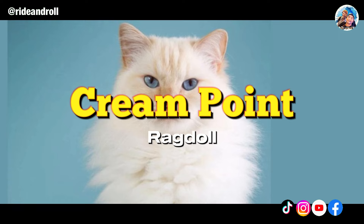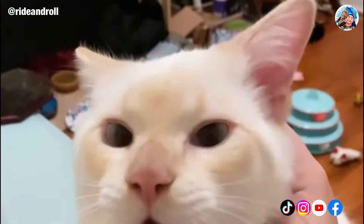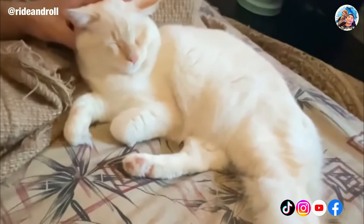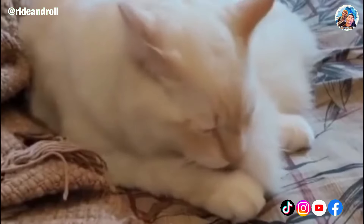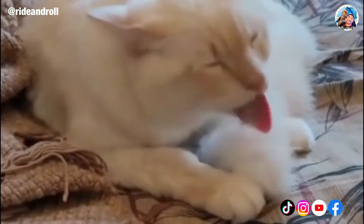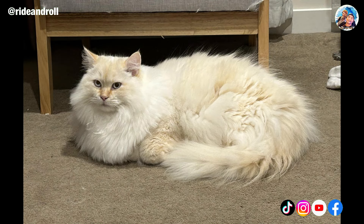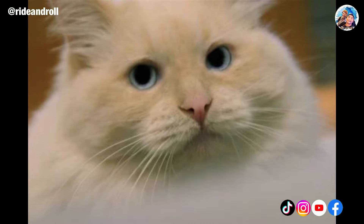From a distance, this variety of Ragdoll cat nearly appears off-white or fully white. But if you look more closely, you'll see that cream point Ragdolls' coats actually have an amazing variety of creamy beige, yellow, and even mild orange hues. The cream point Ragdoll often has a white or cream-toned base body color, with slightly darker points around its face, ears, paws, and tail. It may take a little longer for cream point kittens to reveal their color points because of how light and faint their points are.